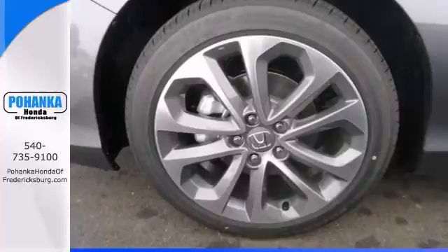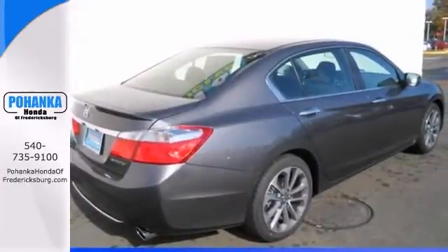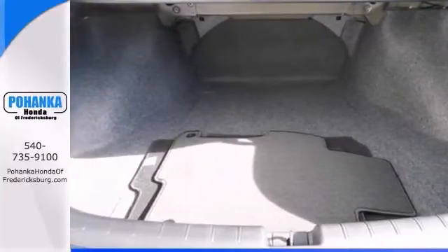Features include keyless entry, a CD player with auxiliary audio input, and a multifunction steering wheel. It also has alloy wheels, climate control, and a backup camera.